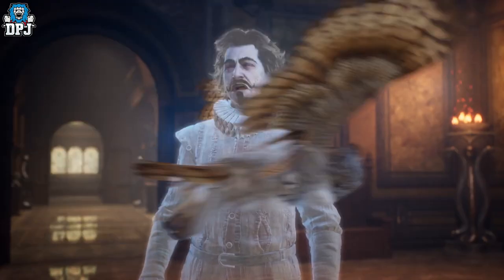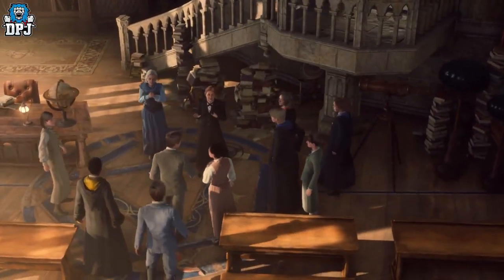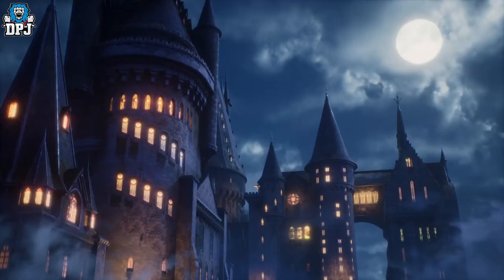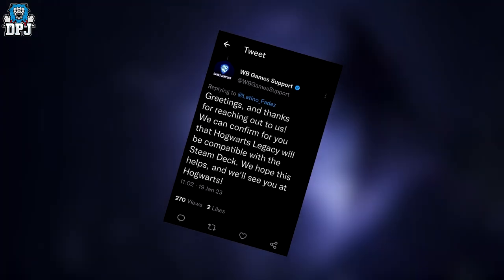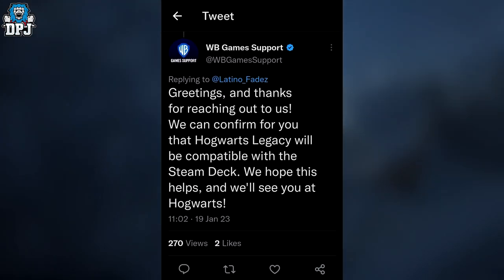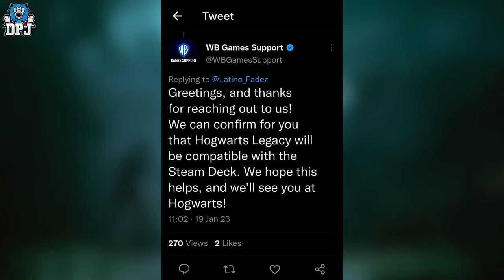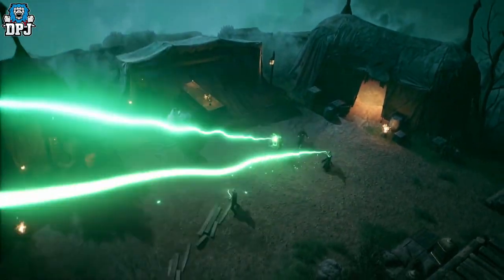First up, I can confirm Hogwarts Legacy will be compatible with the Steam Deck. A question put forth to Warner Brothers Game Support over on Twitter asked exactly this, and they replied: 'We can confirm for you that Hogwarts Legacy will be compatible with the Steam Deck.' This is absolutely great news for all you Steam Deck players out there.